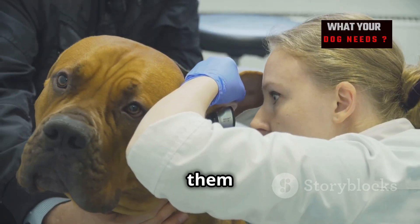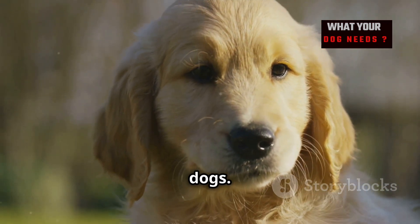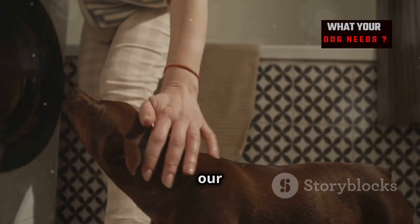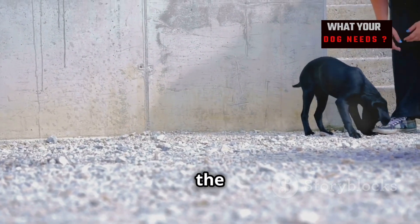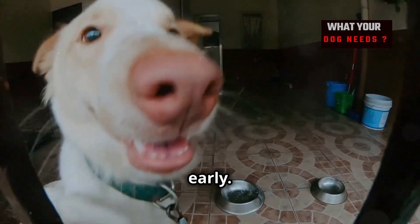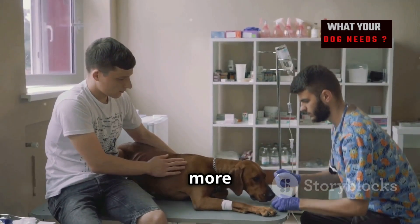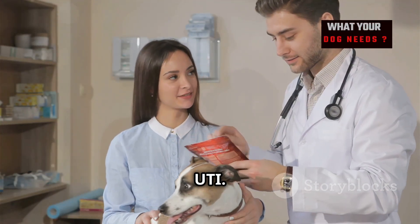We love our dogs and we want to keep them healthy. Urinary tract infections, or UTIs, are common in dogs. Knowing about UTIs can help us keep our furry friends healthy. UTIs happen when bad bacteria get into the urinary tract, which can cause pain and discomfort for your dog. It's important to spot the signs early — early treatment can prevent more serious problems. Always talk to your vet if you think your dog has a UTI.